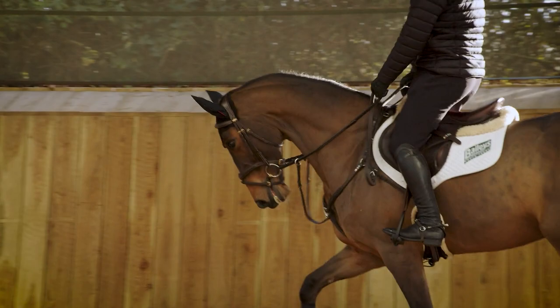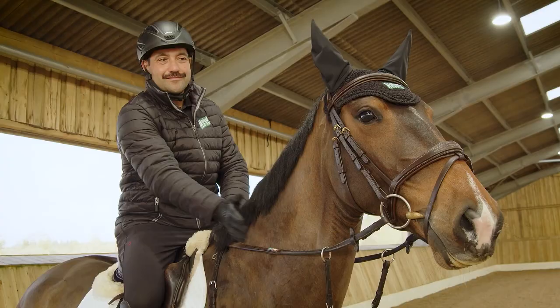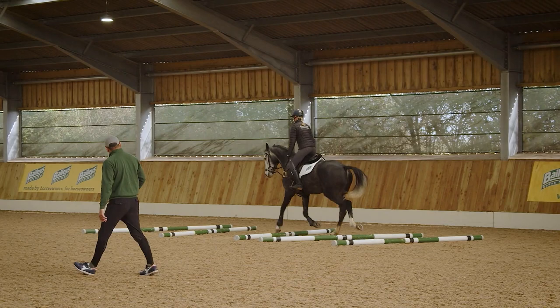Hi, I'm Jay Hallam and this is Back to Basics Show Jumping. Over the course of this series you're going to see everything from the warm-up to poles on the floor and jumping a whole set of fences.